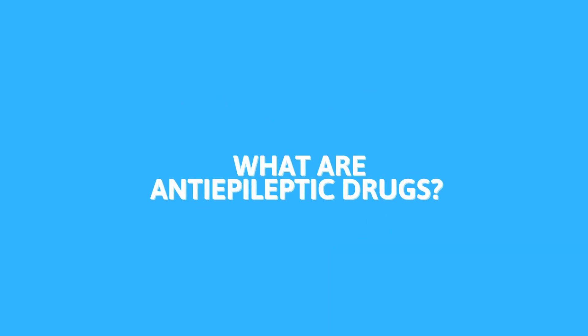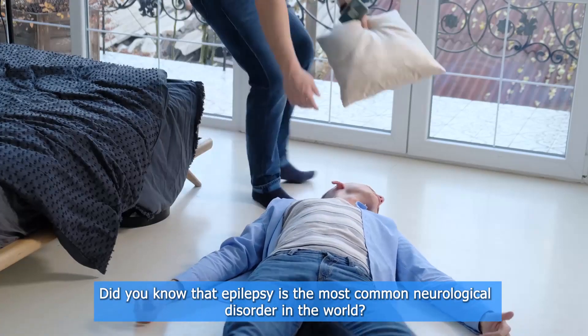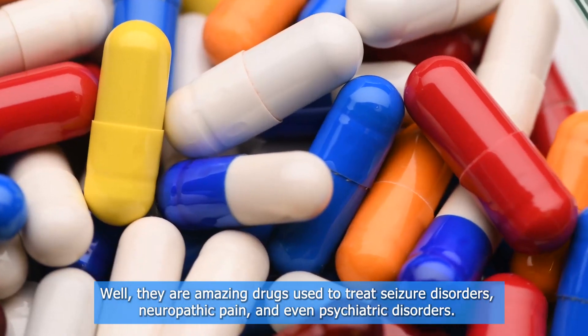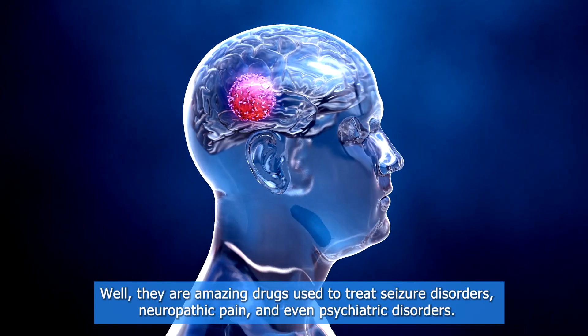What are anti-epileptic drugs? Did you know that epilepsy is the most common neurological disorder in the world? Millions of people all over the planet fight this disease. Well, they are amazing drugs used to treat seizure disorders, neuropathic pain, and even psychiatric disorders.